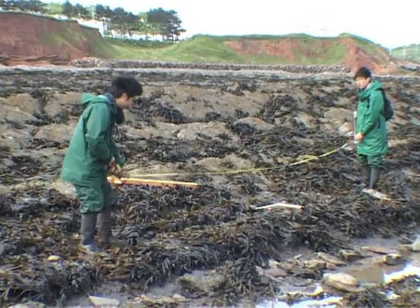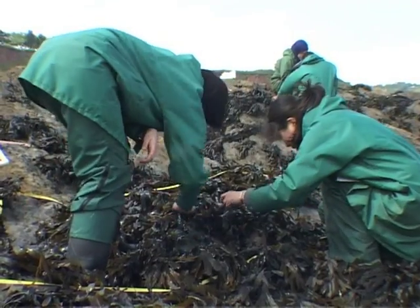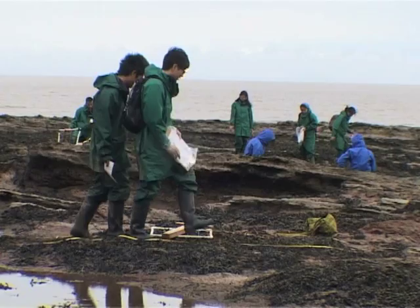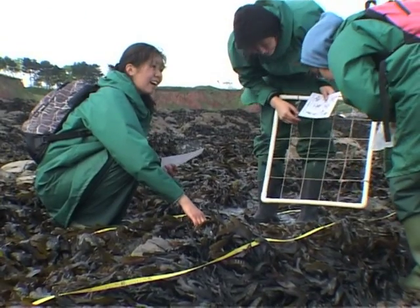We found around eight or nine different invertebrates and plants — algae mainly. It is amazing to see how it changes at every stage. At the beginning we found more invertebrates, but towards the end we found more algae and different kinds of it. So it's really nice to see how everything adapts to its own environment.